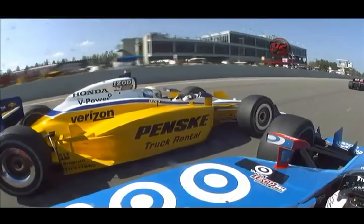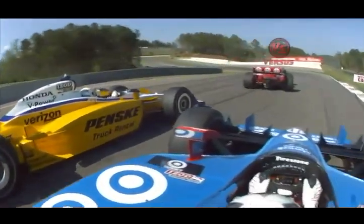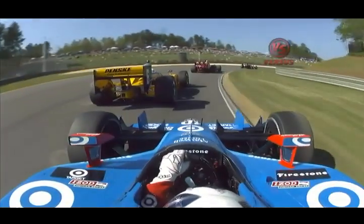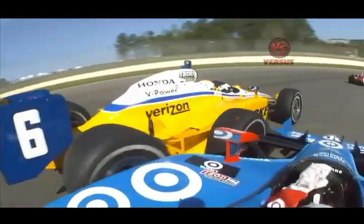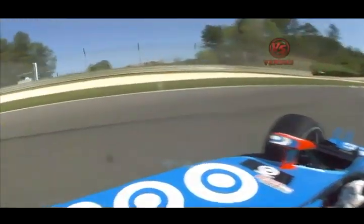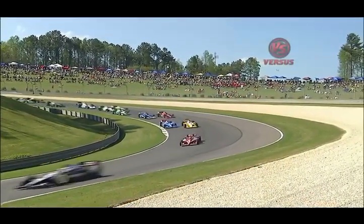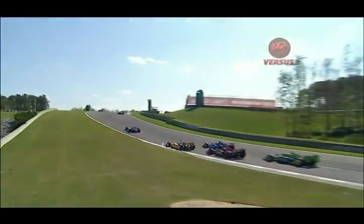Let's go to a replay and look at some contact between Franchitti and Briscoe. That is so close — it gets over close, comes back in. Oh, there's the bump. That in-car footage is just incredible — so cool to watch.